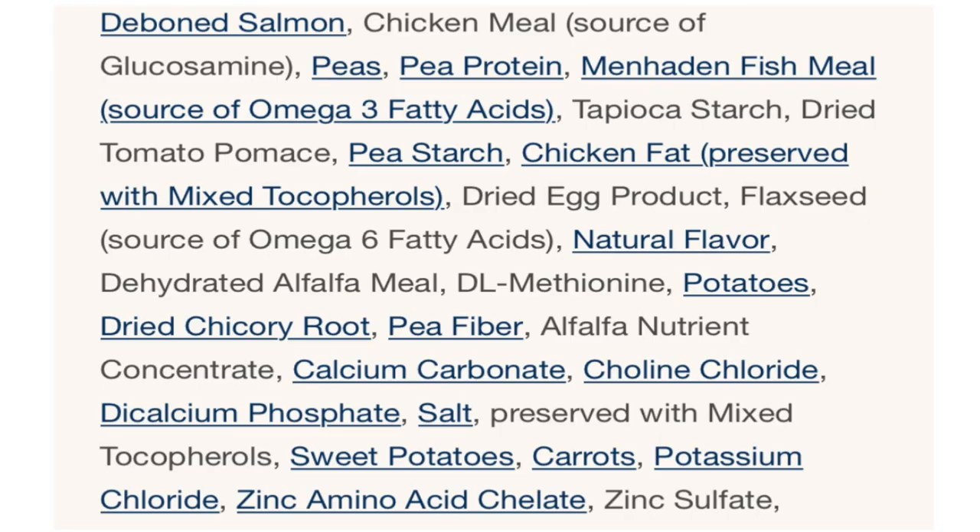Now let's compare that to the Blue Buffalo Wilderness Salmon formula. With that one we have deboned salmon, chicken meal, peas, pea protein, fish meal, tilapia, starch, dried tomato pumice, pea starch, chicken fat, dried egg product, flaxseed, natural flavorings, and potatoes.